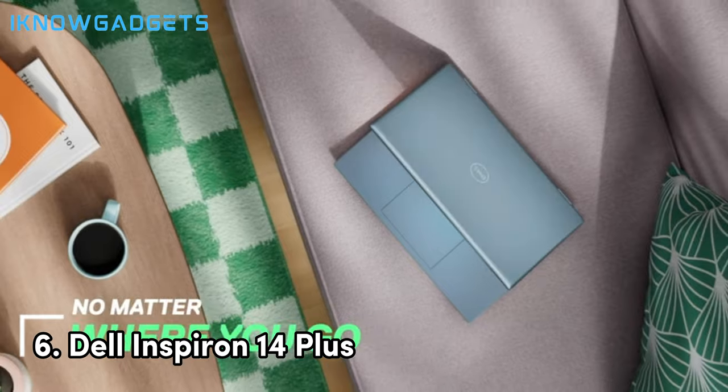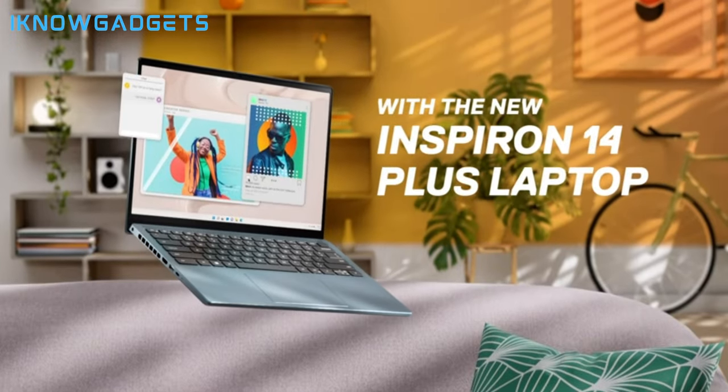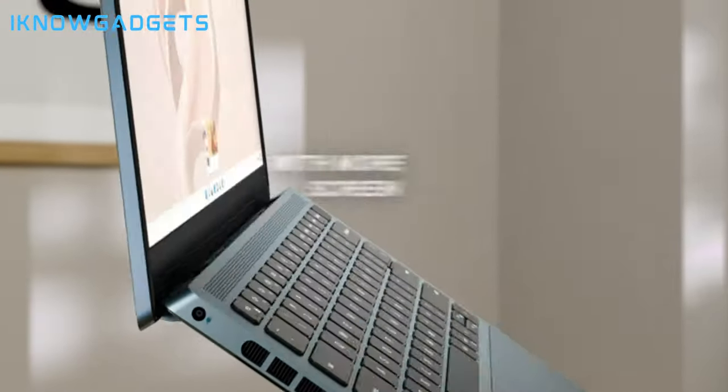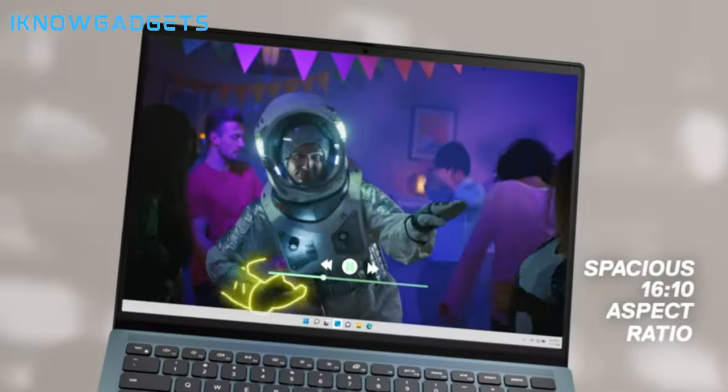Kicking things off at number 6, we have the Dell Inspiron 14+. This portable 14-inch laptop packs decent power with 12th Gen Intel Core i7 processing, 16GB DDR5 RAM, and 512GB of speedy SSD storage for engineering software and data.